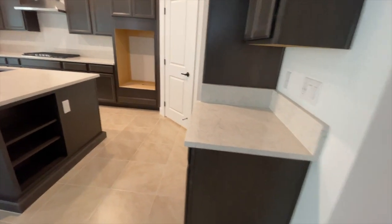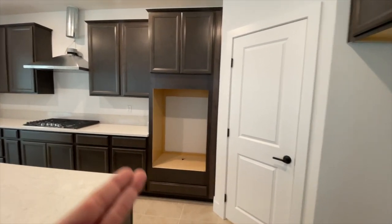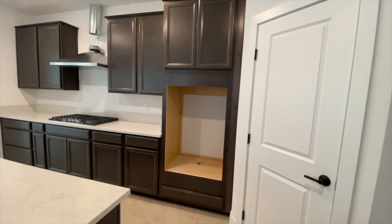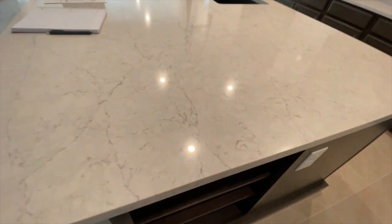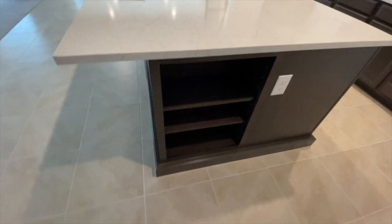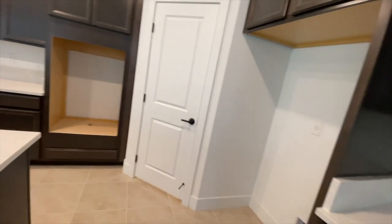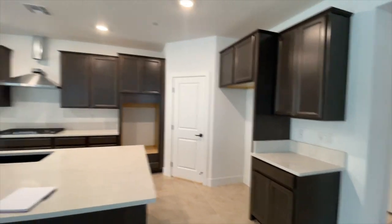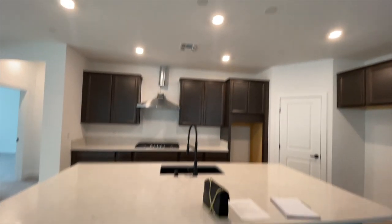We are missing the microwave and oven set because all the appliances are back-ordered. But look how beautiful this quartz is, and then the extra shelving they have on the island. They did spend extra money for the pendants so they can have pendant lighting.